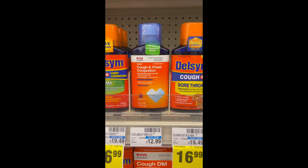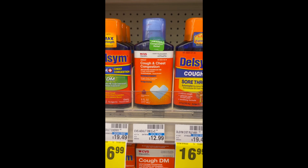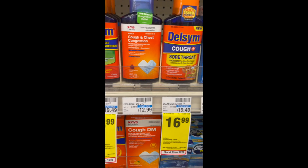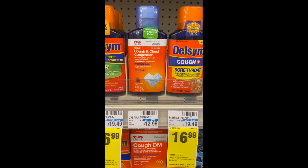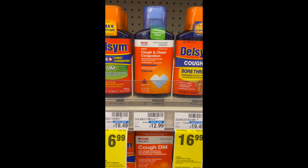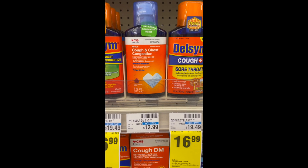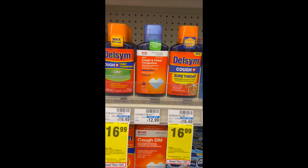Another option is the CVS Health cough and cold — these are buy one get one 50% off. The cough and chest congestion is priced at $12.99, so you buy one at $12.99 and the second rings up half price. There's also a $3 cash-back offer on Ibotta, limit one. Buying two comes to $19.49, and after the BOGO 50% and Ibotta submission you come down to $8.24. Use any CRTs for cough and cold to get that even lower.